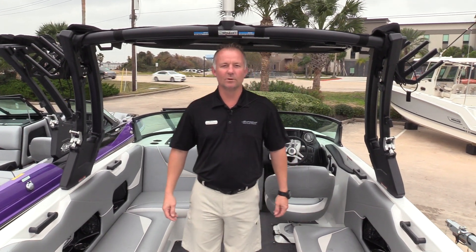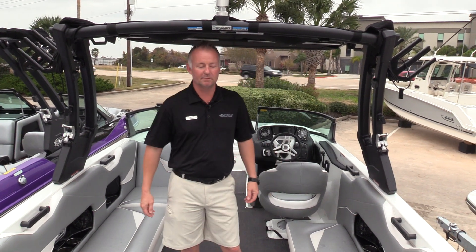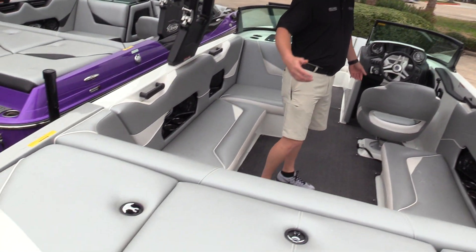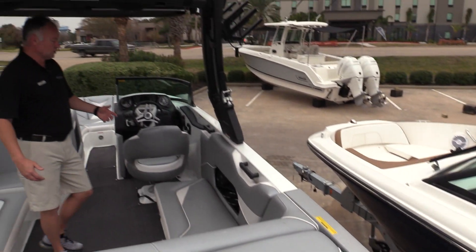Hello, I'm Shane Humphreys, Marine Max Houston. Today I want to show you the 2017 S238 by Supreme. It is the 23-foot surf boat, great wakeboard boat, with lots of room in the interior.